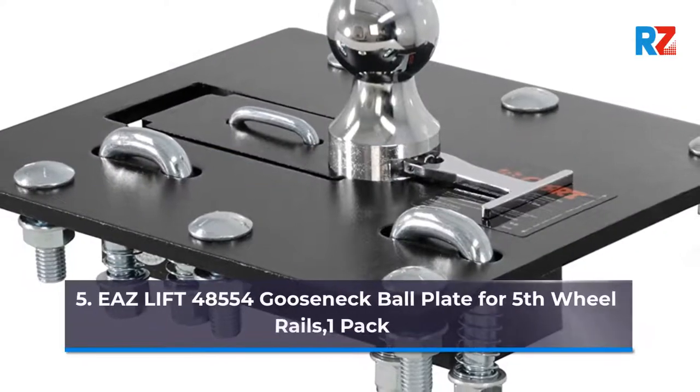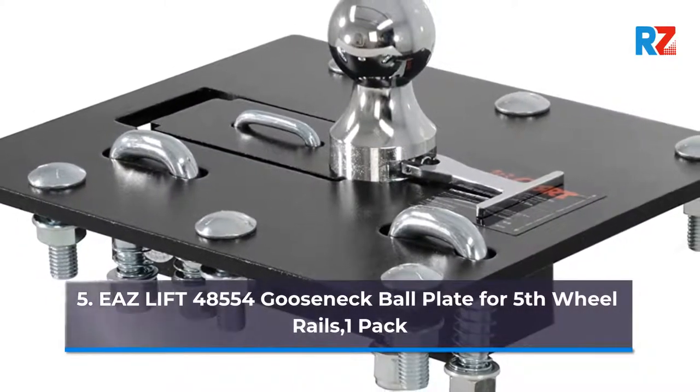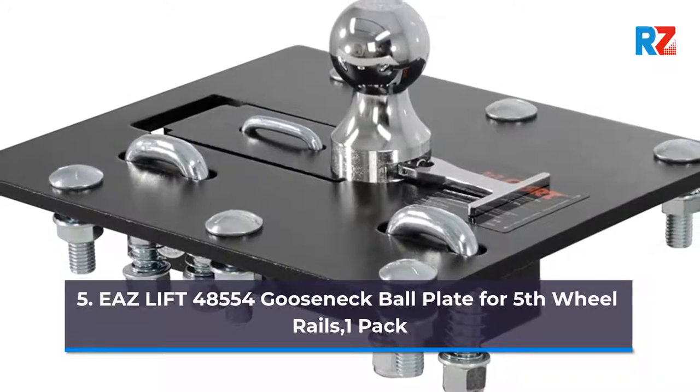5. Ease Lift 48554 Gooseneck Ball Plate for 5th Wheel Rails, 1 Pack.